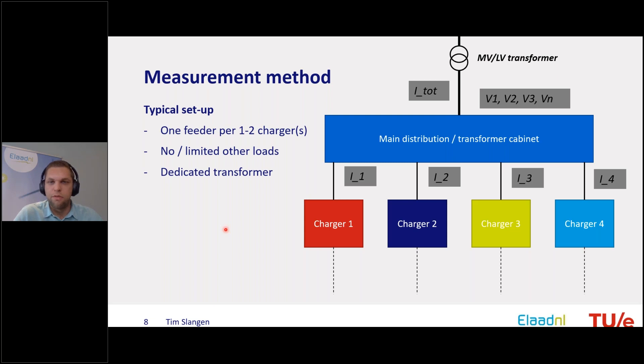This is an overview of how a typical situation in the field looks like, applying to most locations measured. You have a medium-to-low voltage transformer, a cable going to a main distribution cabinet, and from there outgoing feeders to the separate chargers — mainly one or two chargers per feeder, with no or very limited other loads, maybe just some lighting or other equipment. While it's a field measurement, the situation is still very manageable because it's essentially just the chargers in the installation.